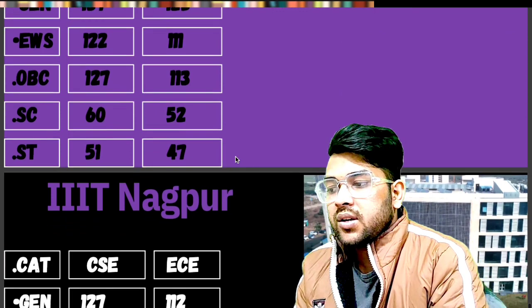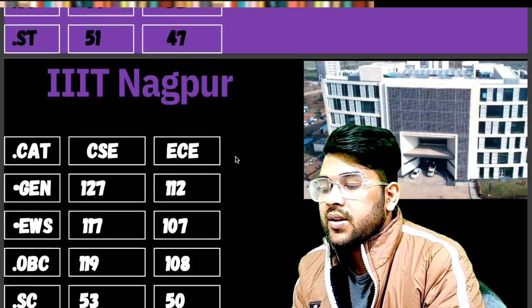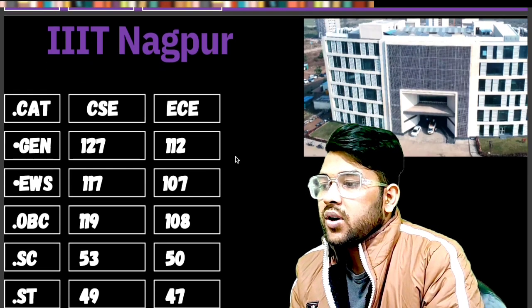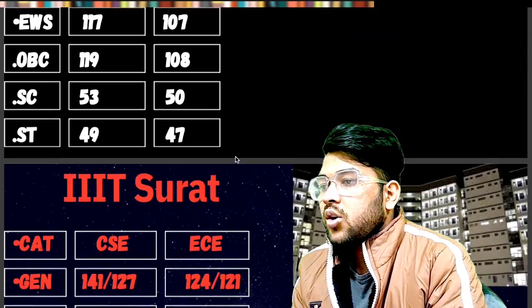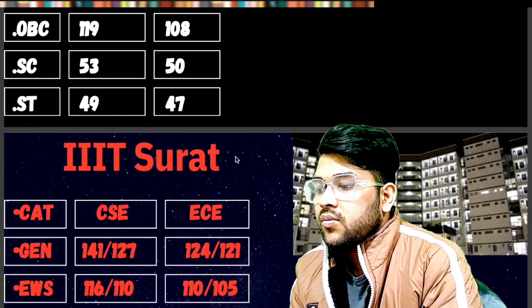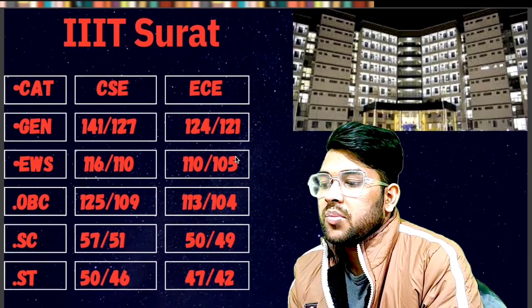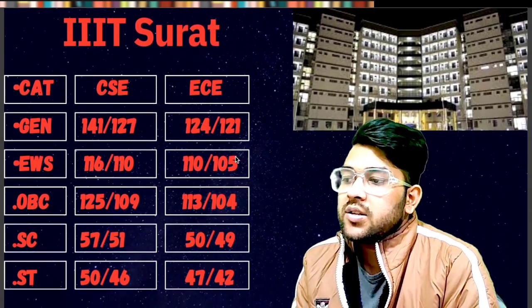For IIIT Nagpur — General: 127. EWS: 117. OBC: 119. SC: 53. ST: 49 marks required. For IIIT Surat — General: 141. EWS: 116. OBC: 125. SC: 57. ST: 50 marks will be required.